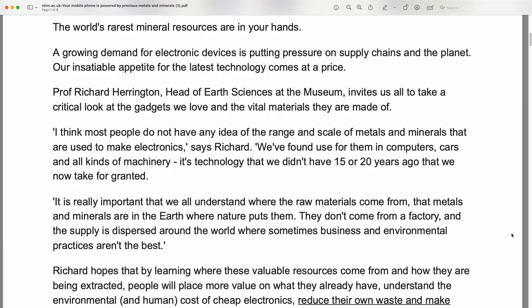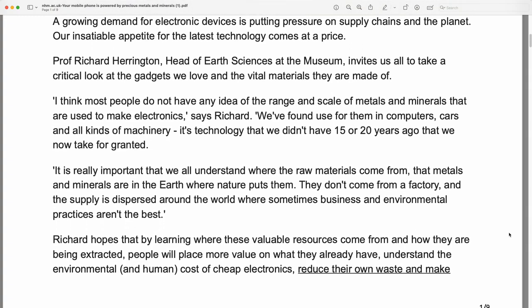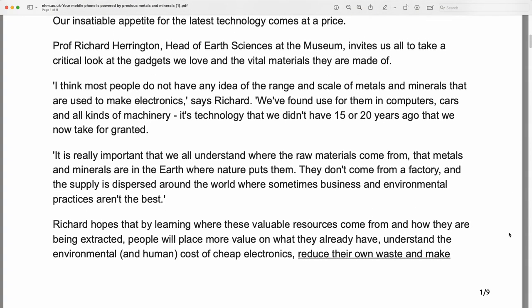I think most people do not have any idea of the range and scale of metals and minerals that are used to make electronics, says Richard. We found use for them in computers, cars, and all kinds of machinery.